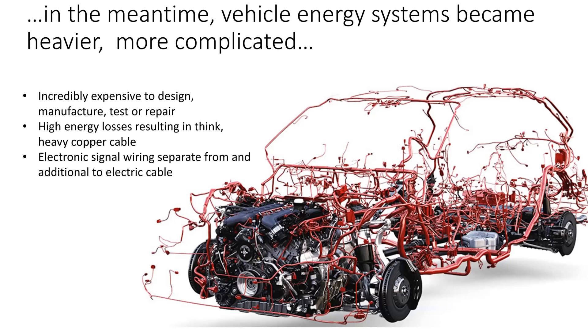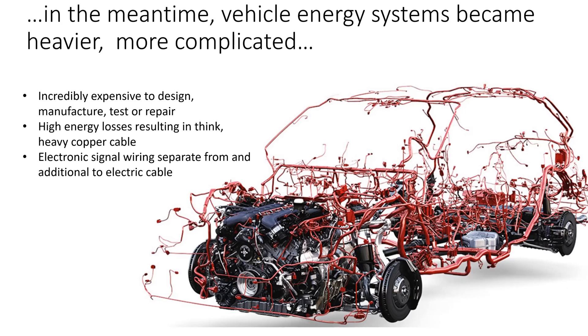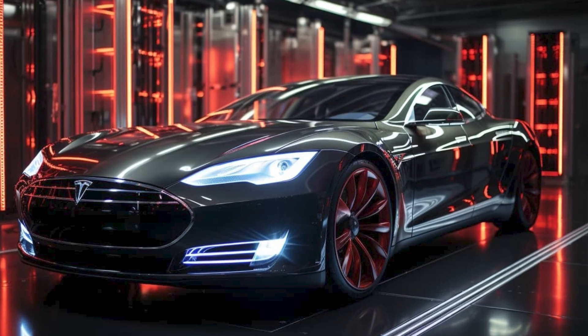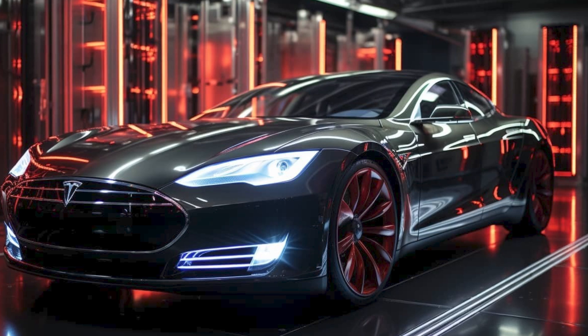Everything is connected, and many things are connected to one another, and all of this is connected to the electrical system — today an electronic system. Because everything has to be measured and analyzed and balanced. All of this wiring has to be put into the car, and it's incredibly expensive to build because it has to be built by hand. And because the voltage is so low, the wiring has to be incredibly thick. This is a fact of life in electricity.